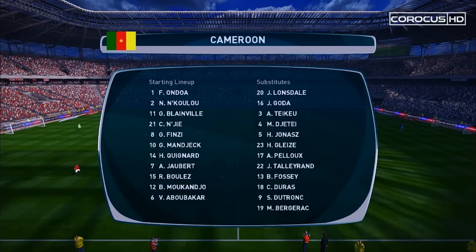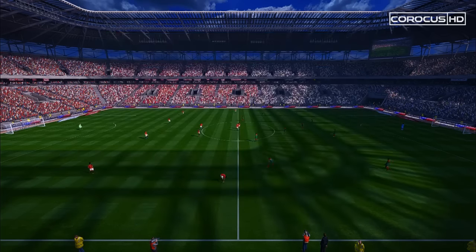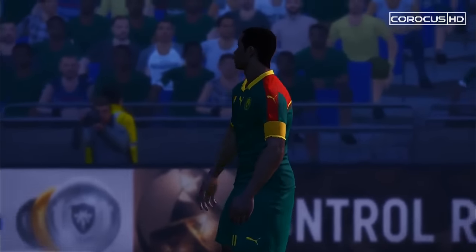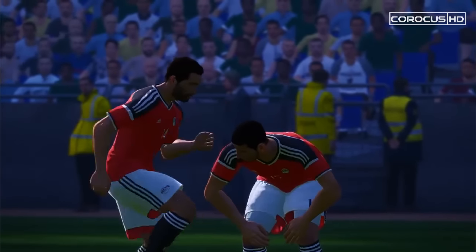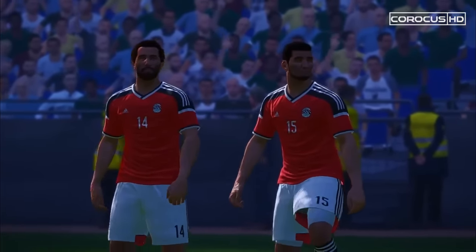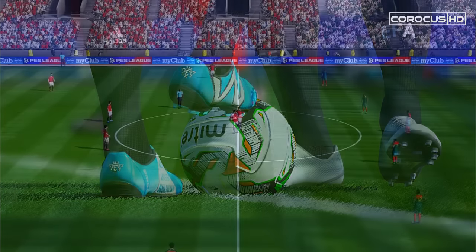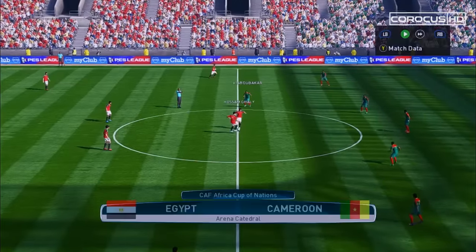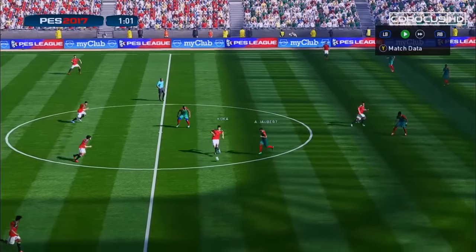On the other side, Cameroon with Omdo in goal, Nkulum Blainville in the defence, Joe Baird in the midfield and Abubakar in the attack. Let's hope this is going to be an action-packed match. We want to see great football, and fans are eager to see that as well. Great atmosphere, and the final is on the way.